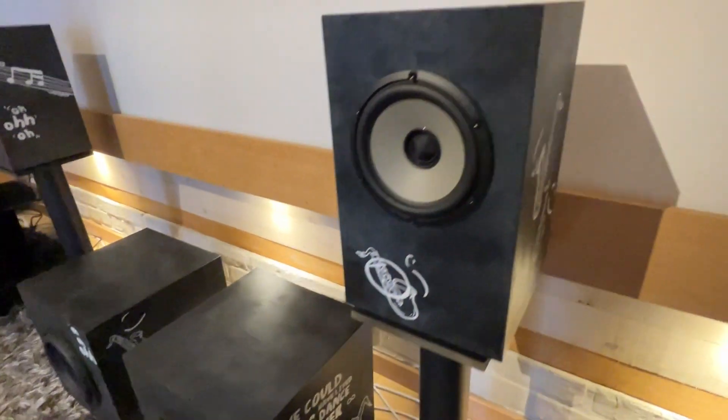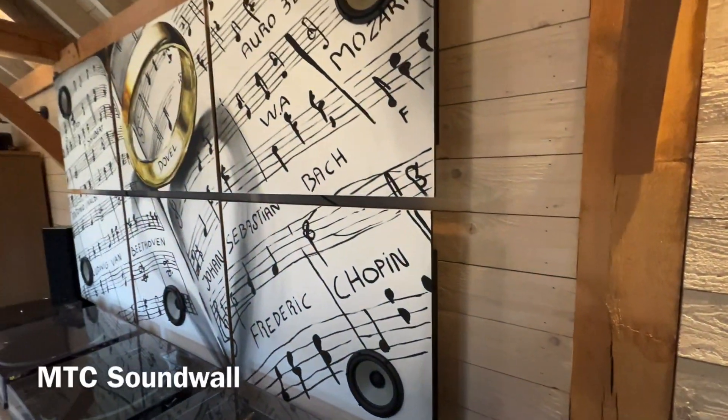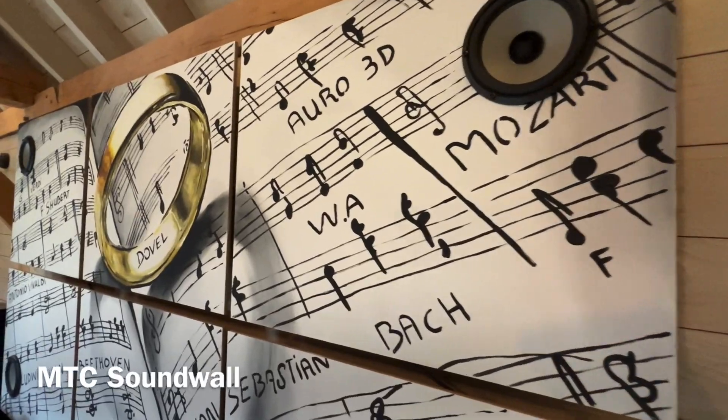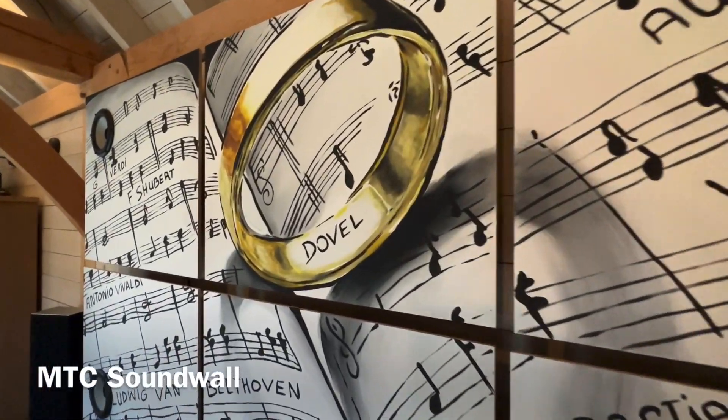All our MTC loudspeakers, custom-made, offer an amazing sound in Hi-Fi stereo, Dolby Atmos, and Auro 3D Immersive Sound.